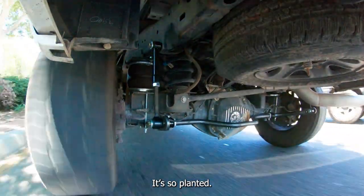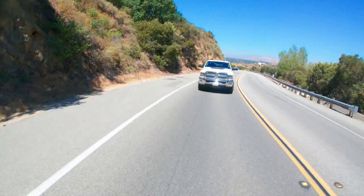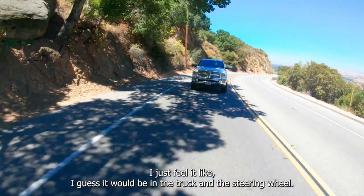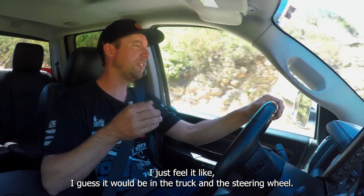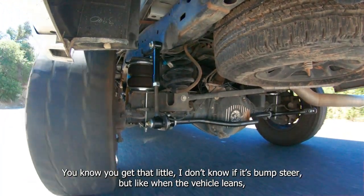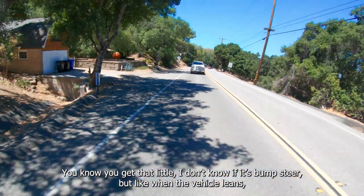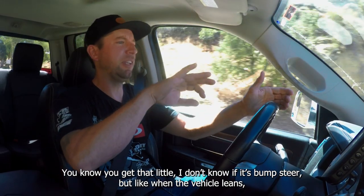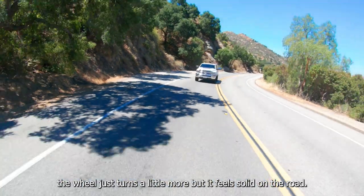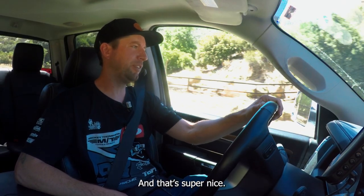They're so planted. I just feel it in the truck and the steering wheel — when you get body roll, sometimes the steering wheel turns a little more, kind of like bump steer. When the vehicle leans, the wheel just turns a little more, but now it feels solid on the road. And that's super nice.